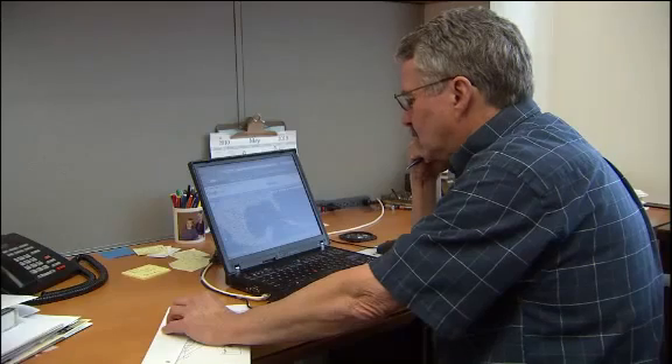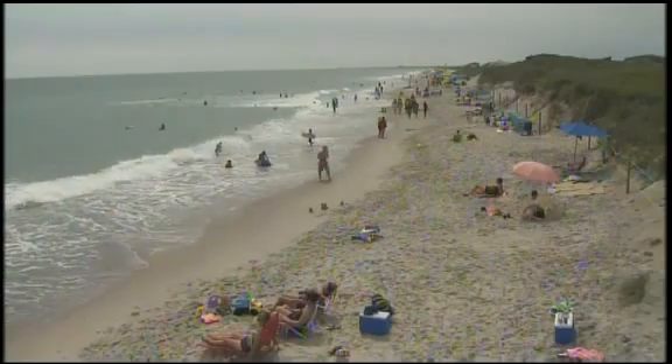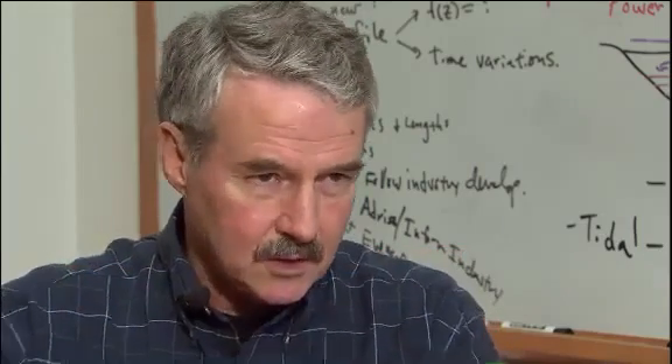Marine sciences professor John Bain says it's possible the Loop Current, also known as the Gulf Stream, could carry oil to North Carolina's coast. Bain says if that happens, it could take as long as six or seven weeks to get to our state, which would give it time to disperse. He doesn't think the impact on a North Carolina beach would be some giant pool of black crude oil arriving at the beach. Right now, nobody knows for sure if any oil from the Gulf will arrive in North Carolina at all.